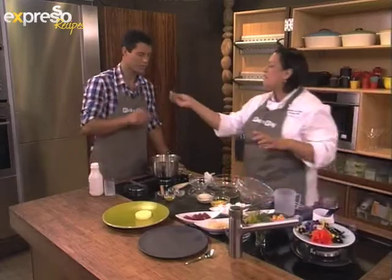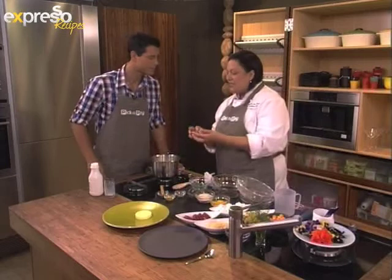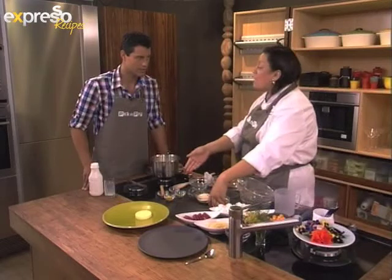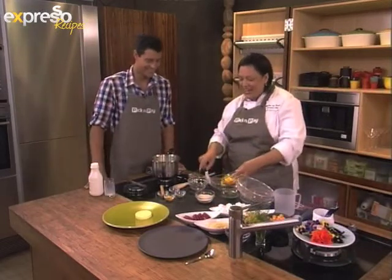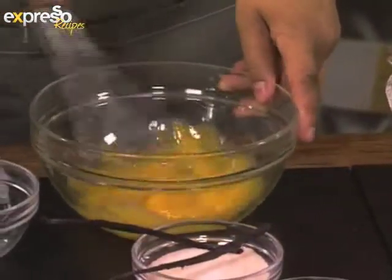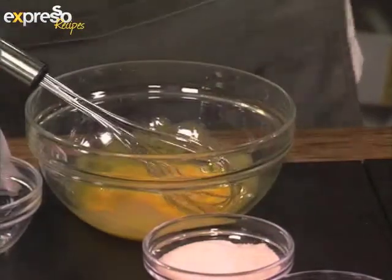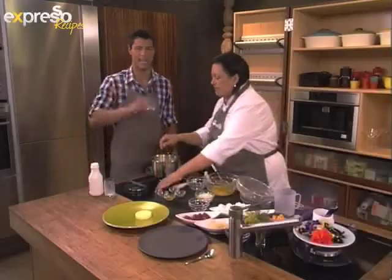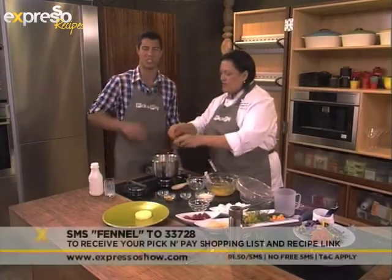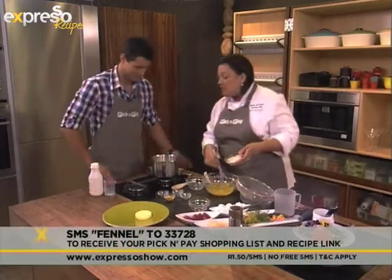You can smell it — very fresh. And then we're adding some saffron. The saffron's not actually a flower, it's classified as a spice. But it does come from a flower and it's very carefully hand-picked, so it definitely deserves to be mentioned. Absolutely — we are making a saffron and fennel panna cotta dessert this morning. You can make this at home if you SMS the keyword fennel to 33728 — we'll send you the Pick and Pay shopping list so you can get all the ingredients and make yourself a lovely dessert. I've added the saffron to that.